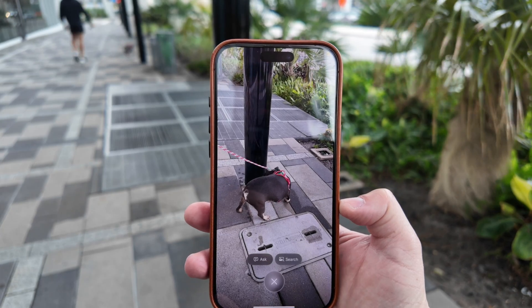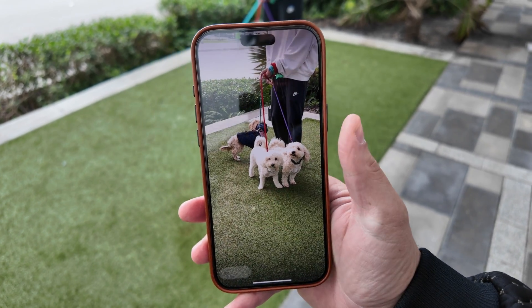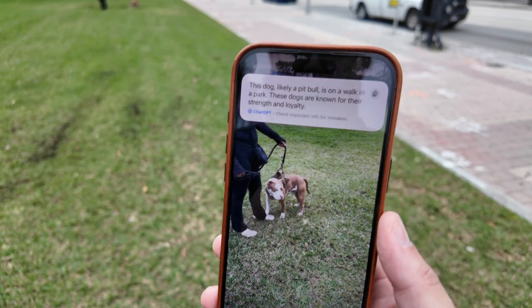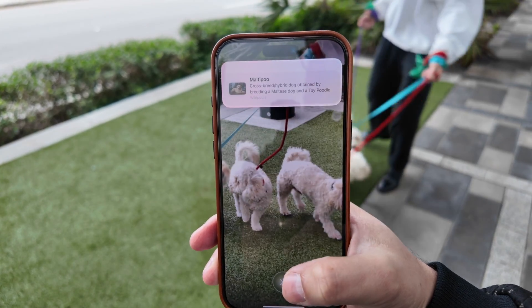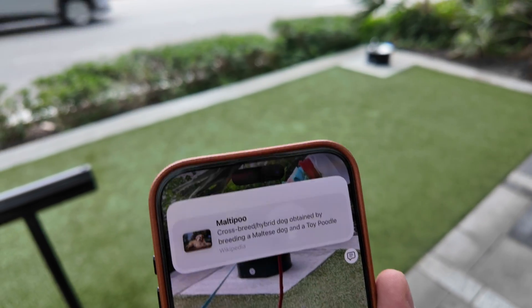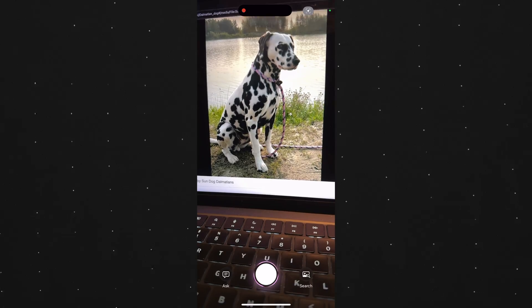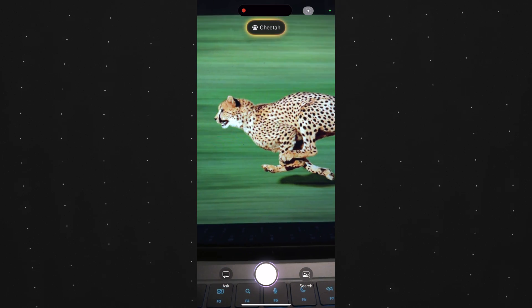Most of the time either the dog wasn't facing me or it was hard to get a good picture, so Visual Intelligence just wouldn't recognize it. Sometimes I could send it to ChatGPT and it could tell me a possible dog breed. But I did get it to work once, and I asked the guy what breed it was and he didn't know — so Visual Intelligence beat him on that one. If you pull up a picture of a Dalmatian on your computer and use Visual Intelligence on that, it does recognize it pretty consistently.